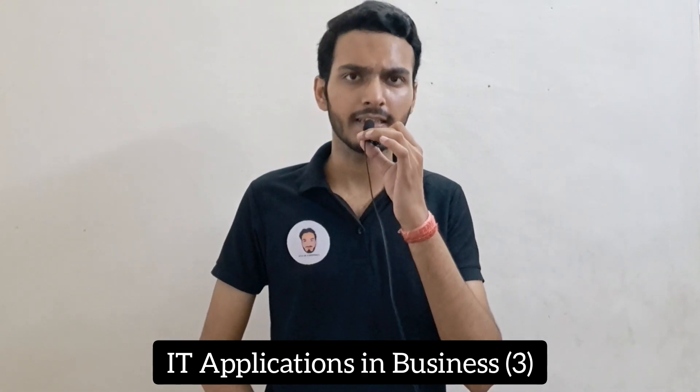The next subject is IT Applications in Business. This subject is 3 credits, while the rest are 4 credits each. Basically, this is a computer subject — you will study basics like Microsoft Excel, Word, and PowerPoint. It is easy to study. There is also an IT Lab subject, which is a separate lab credit.